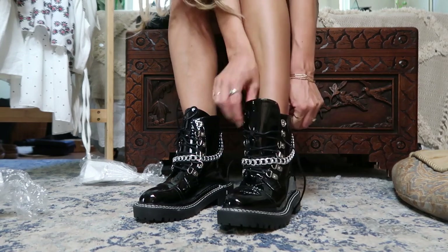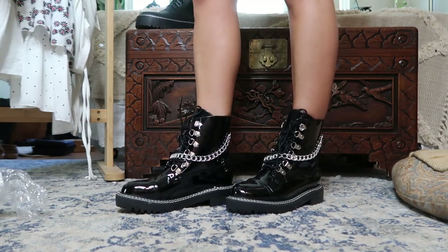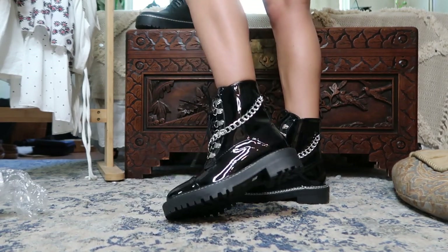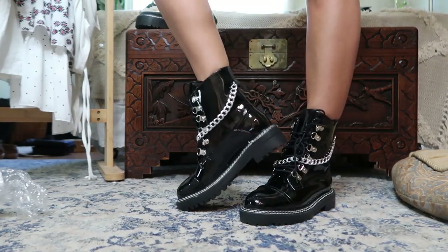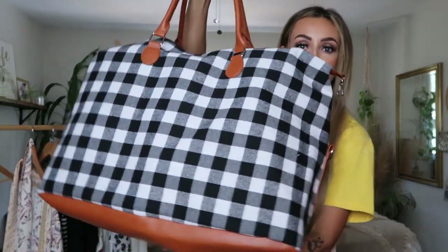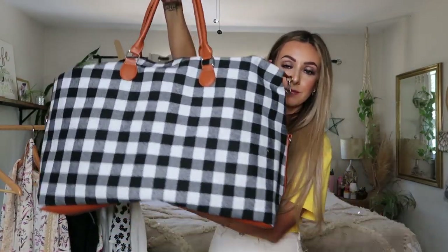I also picked up this other more sassy pair of combat boots. They are the shiny patent leather look with a silver chain on the front and a bunch of buckles. I just thought they were really fun — definitely not for everyone, but really fun and funky. I could definitely see myself wearing these in the fall and winter time.